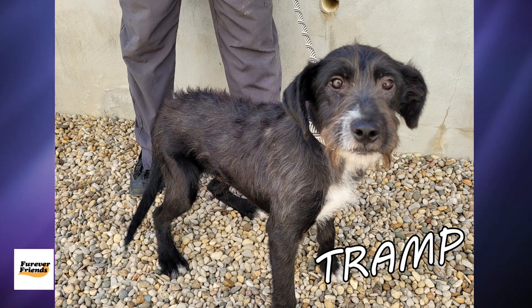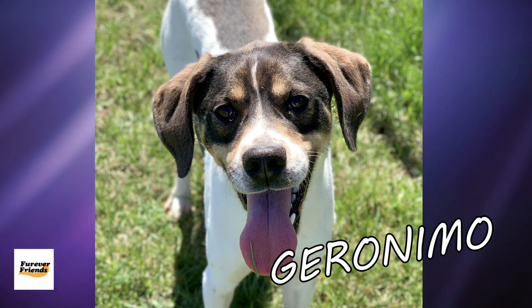Geronimo is an adorable tricolored hound mix that weighs just 36 pounds. He's very sweet, gets along with other dogs, and enjoys playtime and being outside. Geronimo's been waiting to find his family for over two months now. He has smiling eyes — very pretty eyes. If you're just listening on the radio, please go to the podcast just so you can check this guy out. He is beautiful. And you know I'm much more of a cat person, but this is a gorgeous dog with a pretty face.